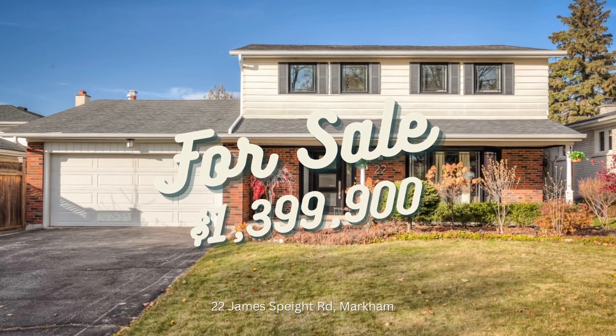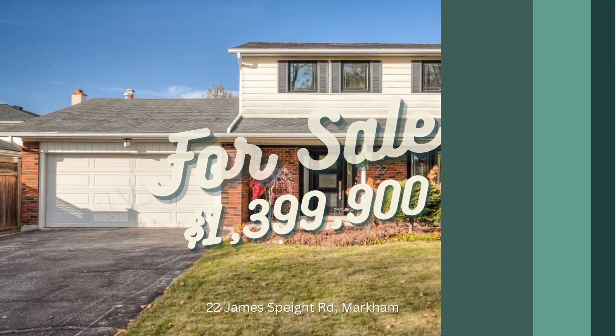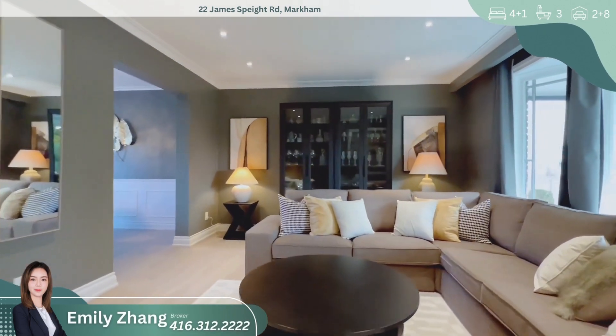Welcome to 22 James Spate Road, a truly magnificent property in the heart of Markham. This fully renovated and landscaped home is a showcase of luxury living.